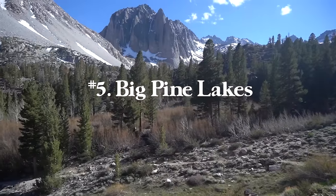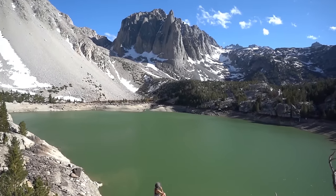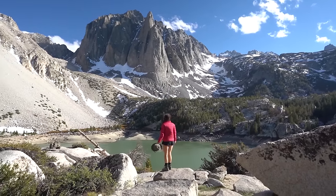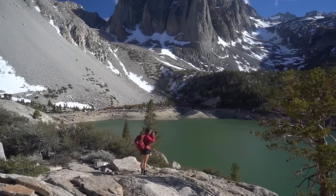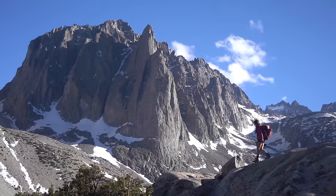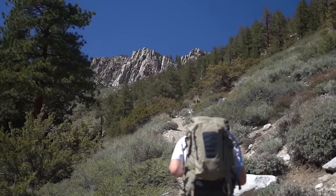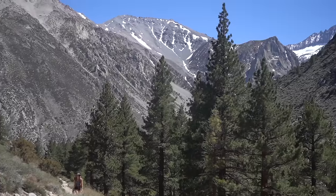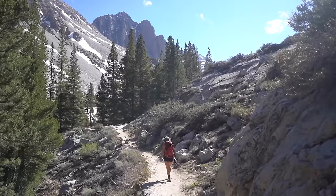Number five is Big Pine Lakes. The entire trail is 15.2 miles with 3,982 feet of elevation gain. There are seven lakes, but if you just go to the famous Second Lake, it's 9.9 miles round trip with around 3,500 feet of elevation gain. If you don't want to do the whole 15 miles, this is a great alternative and you'll get to the most scenic spot of the Big Pine Lakes.